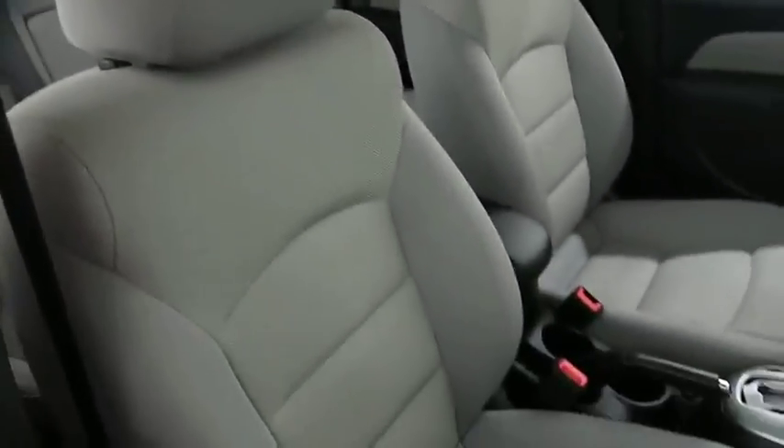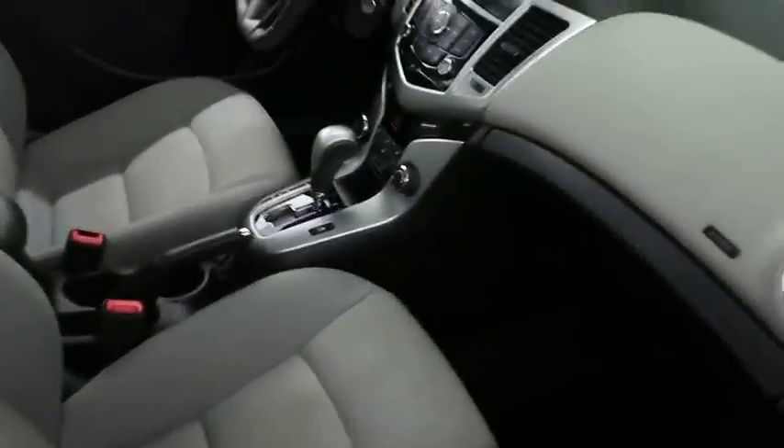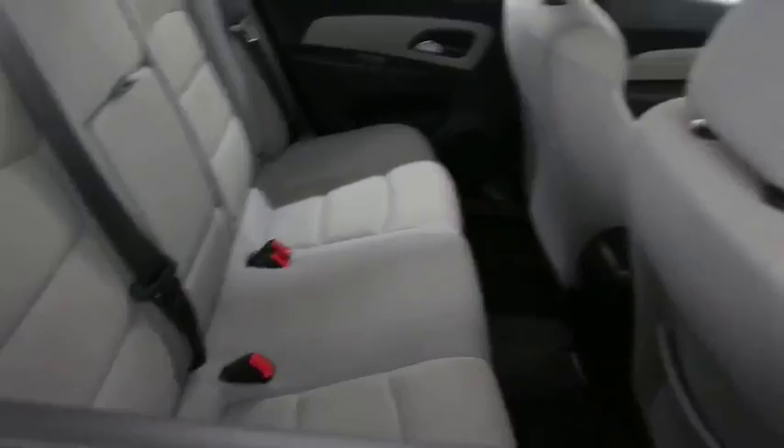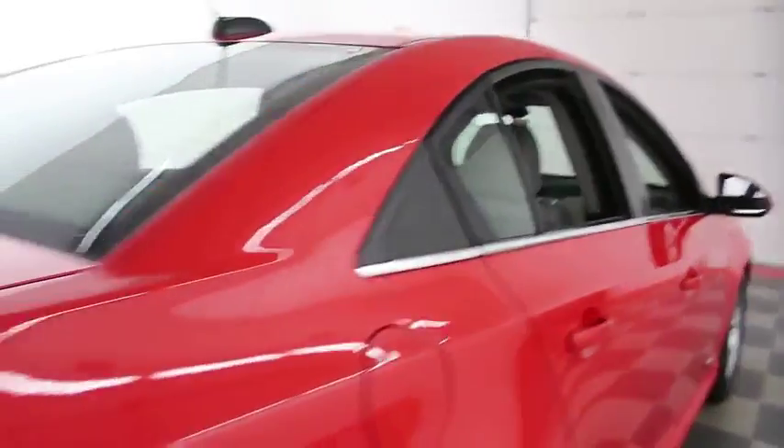Inside there's a gray cloth upholstery that's in fantastic condition. You've got seating for two up front and there is seating for three in the second row, making this a five-passenger Cruze.